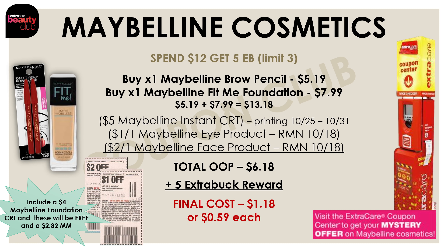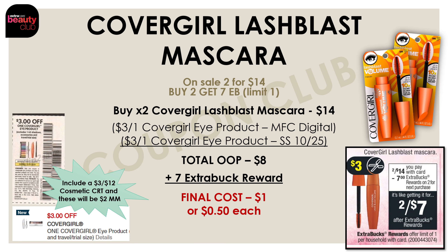Here's another version of the Maybelline cosmetic deal. If you didn't want to pick up those Fit Me blushes, another option is to pick up one brow pencil and one Fit Me foundation — together those items will be $13.18. Then use that $5 instant CRT, a $1 off one Maybelline eye product, and a $2 off one Maybelline face product — both insert coupons from the October 18th Retail Me Not. After those three coupons, your total out of pocket is $6.18, but you're getting back a $5 extra buck reward, making the final cost for both just $1.18 or $0.59 each. If you have a $4 off a Maybelline foundation CRT in your CVS account, throw that in and you'll get both products not only free but as a $2.82 money maker.